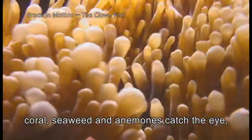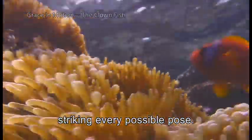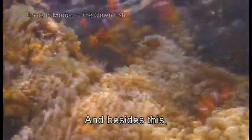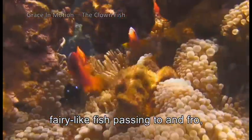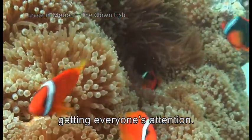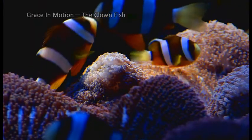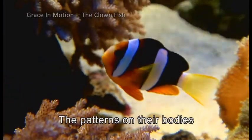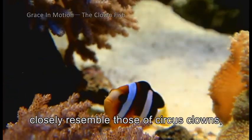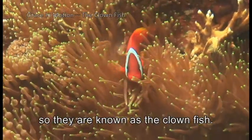Here, coral, seaweed and anemones catch the eye, striking every possible pose. And besides this, there are schools of brightly colored fairy-like fish passing to and fro, getting everyone's attention. The patterns on their bodies closely resemble those of circus clowns, so they are known as the clownfish.